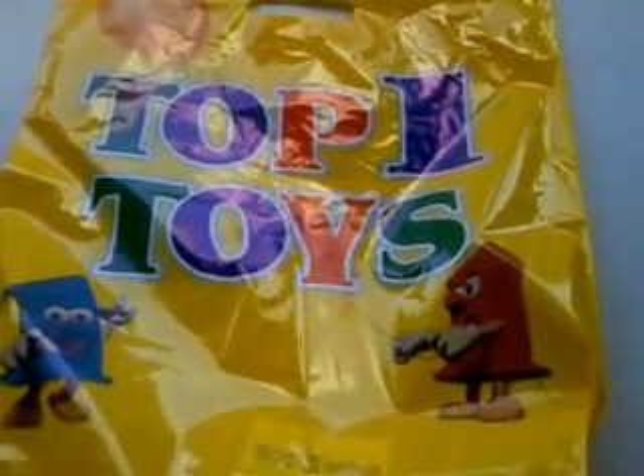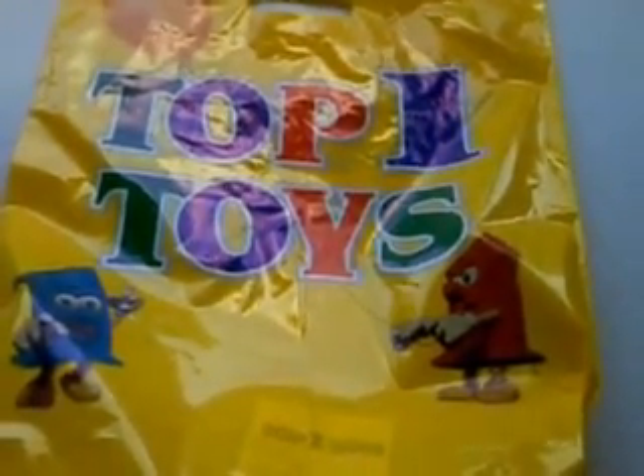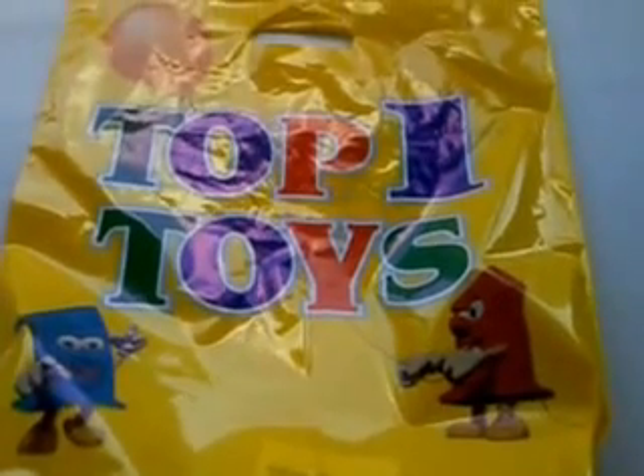Hey everyone, review number two of today. As you can see, I went to Top 1 Toys and I got a doll which I really, really wanted for a long time. And of course, I had like a heart attack when I saw her.